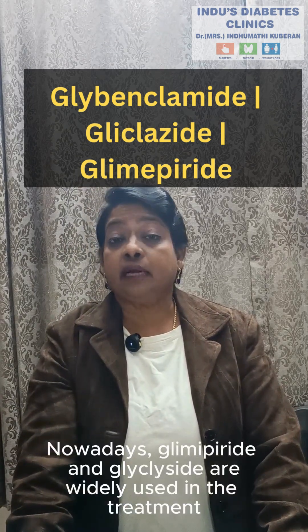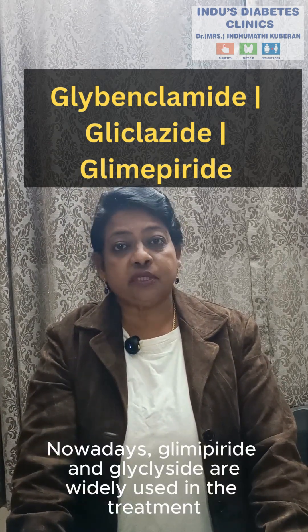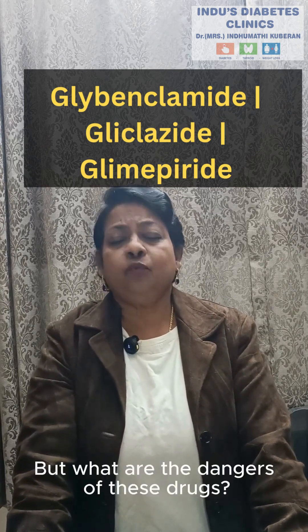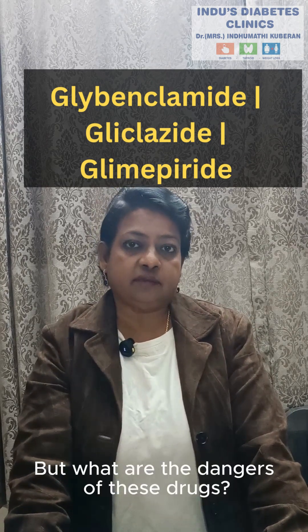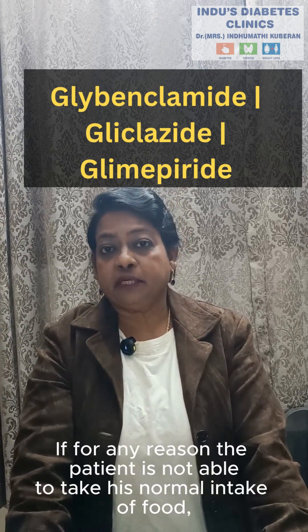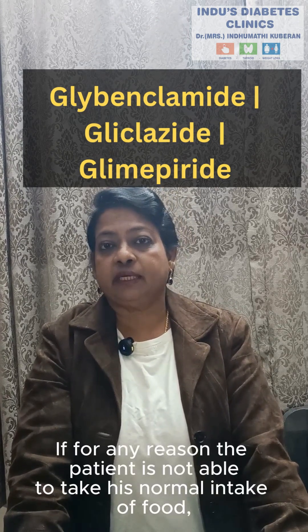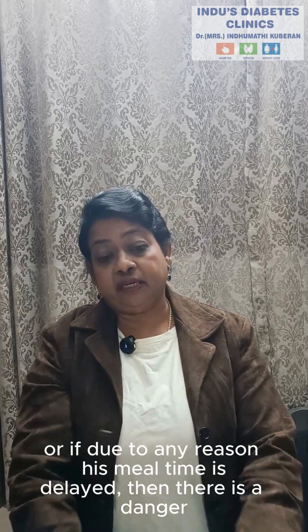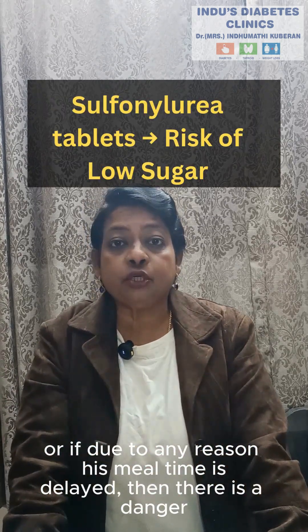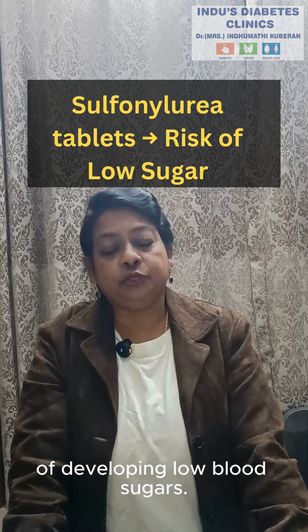Nowadays, Glimepiride and Glyclicide are widely used in the treatment of type 2 diabetes. But what are the dangers of these drugs? If for any reason the patient is not able to take his normal intake of food, or if due to any reason his meal time is delayed, then there is a danger of developing low blood sugars.